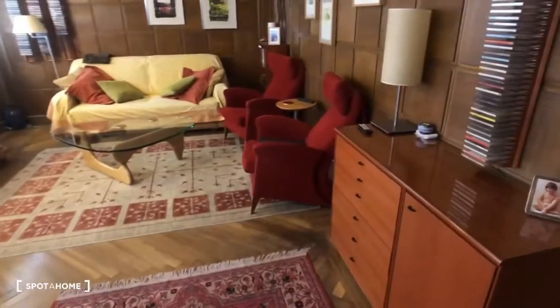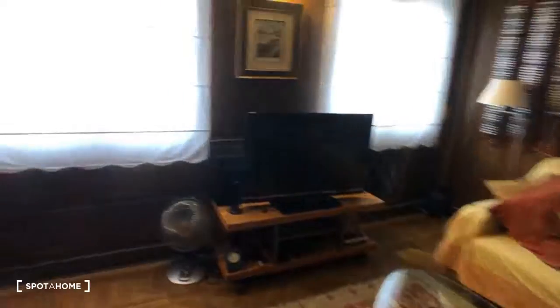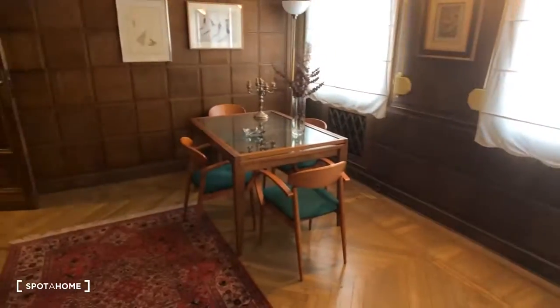So here's the living room. You can see there's some chairs, a couch, a TV. Here's a table. We have some really nice artwork up here. So now we're going to check out bedroom number one.